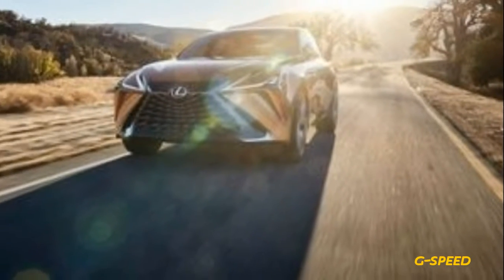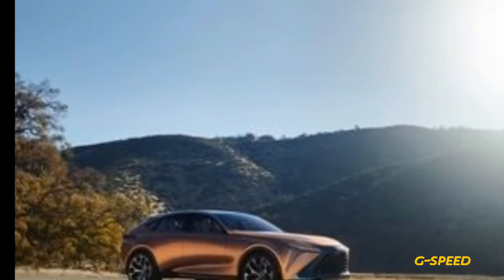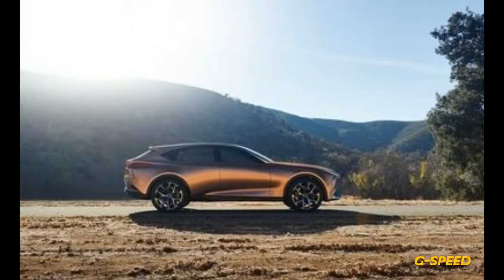Size-wise, the LF-1 is considerably larger than the now-discontinued midsize Infiniti: 3.5 inches longer in wheelbase, 6.1 inches longer overall, more than 2 inches wider, and nearly 2 inches lower.